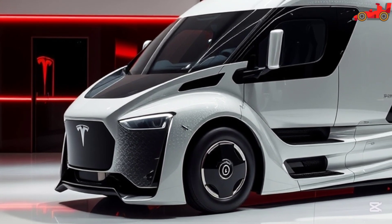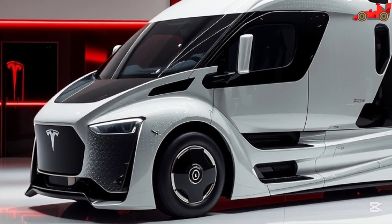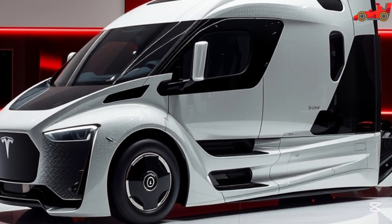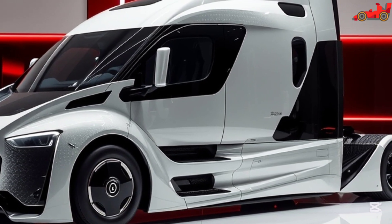It is equipped with advanced battery technology, ensuring a long-range capability of up to 500 miles on a single charge. The estimated price for the Tesla Semi 2026 starts at around $180,000, making it a competitive option in the electric truck market.